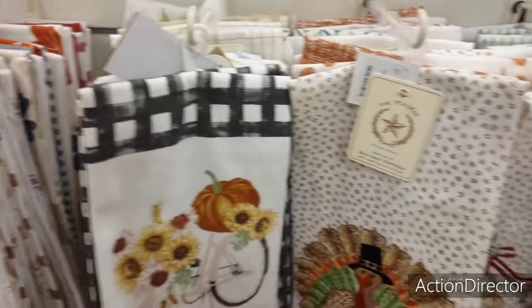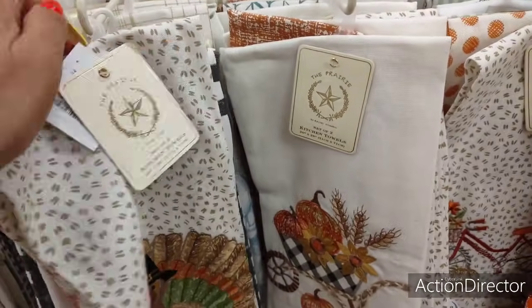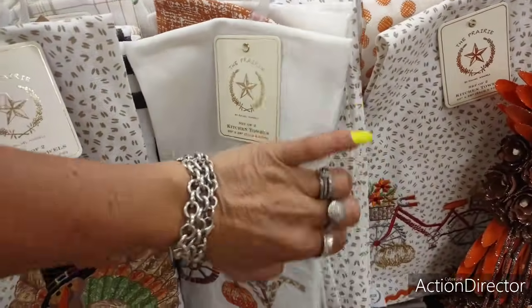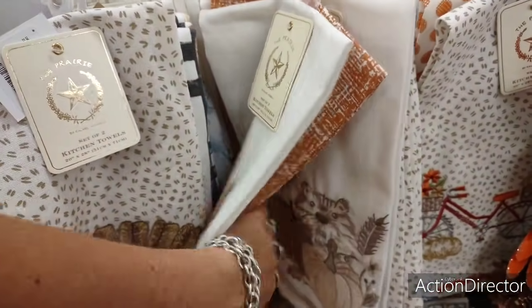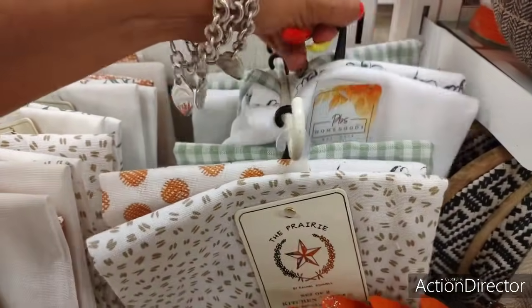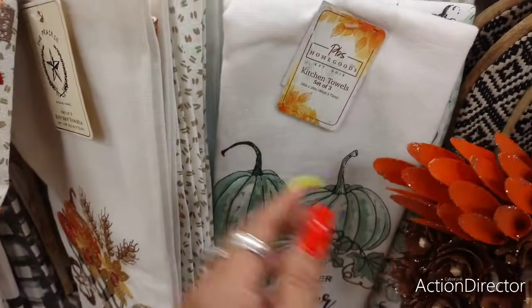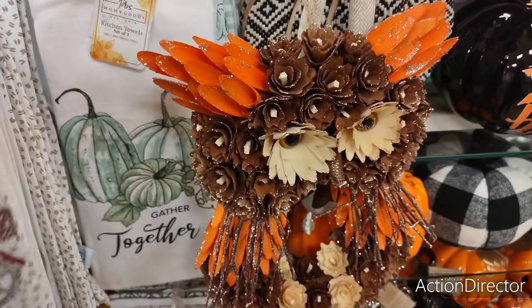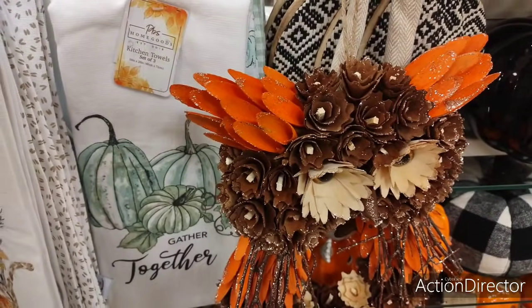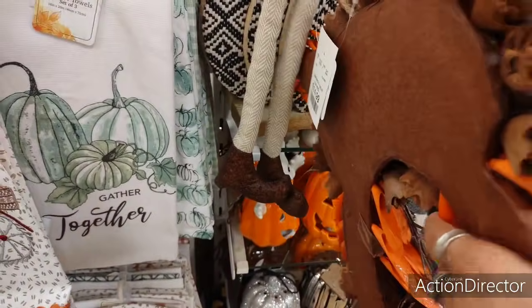I knew I was going to be in trouble as soon as I decided to come to HomeGoods. Aren't you cute? $6.99. $6.99. Let me show you this owl — this wood chip owl. It's adorable. $14.99.